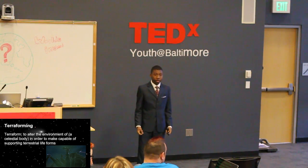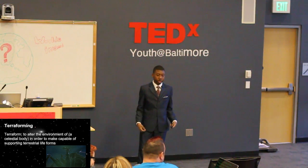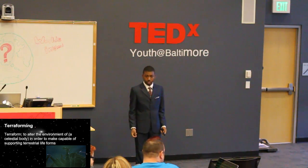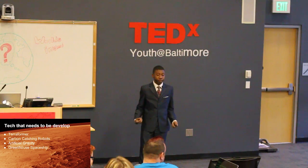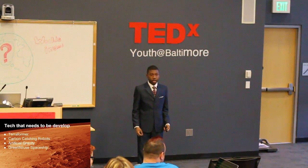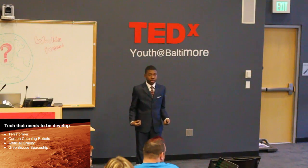Terraforming is when you alter the environment of a planet in order to make it capable of supporting terrestrial life forms. The following technology we need to be developed in order for my idea to work is a terraformer, drones, a greenhouse spaceship, and an artificial gravity spaceship.